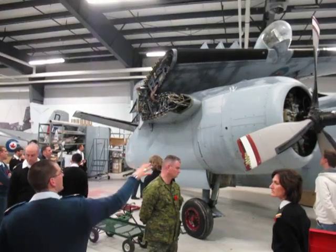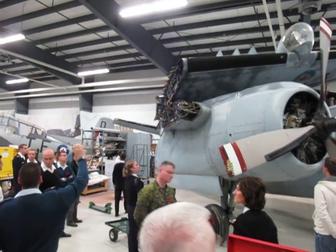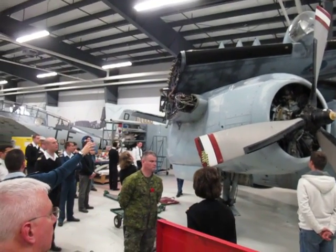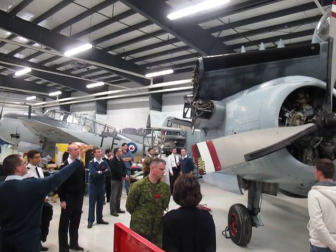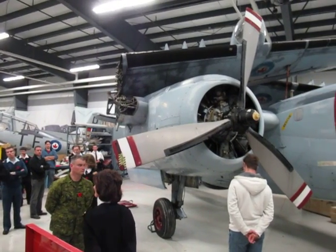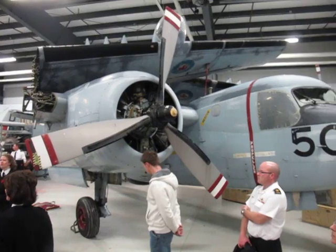This aircraft just came in for restoration. We just finished the T-bird on the outside and moved this aircraft in last week. It's been sitting outside off and on for the last 25 years. This aircraft is the very first Tracker that Canada owns. The one back on the floor is the very last operational Tracker flown in Canada, as part of the Canadian military.